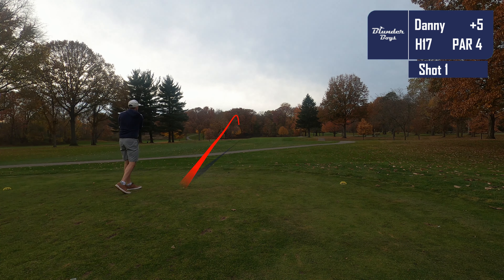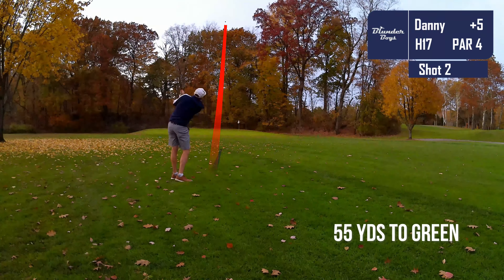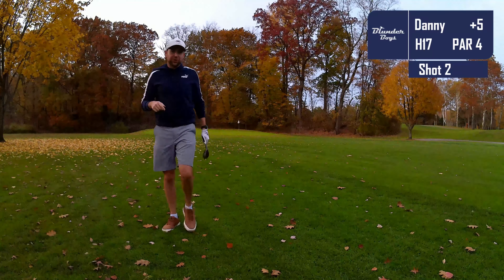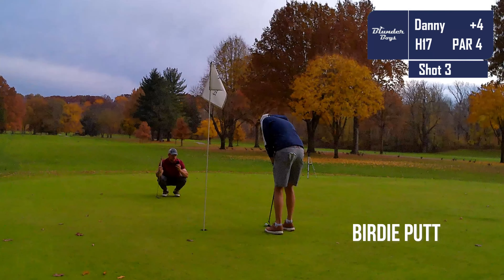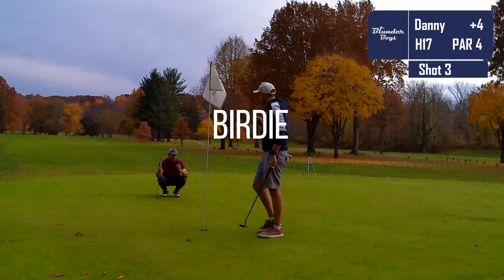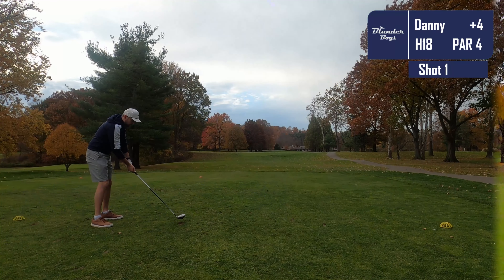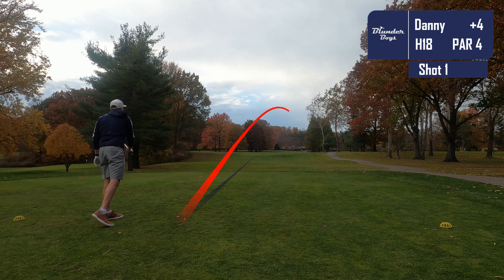Moving on to 17 — a really short, scorable par four. I absolutely crush that drive, leaving myself about 50 yards to the pin. What a chip shot — I'm really happy with that. When we get closer, I'm within a club's length of the hole. That is another birdie sunk — two back-to-back birdies! That is golf. Probably the first time I did that all season.